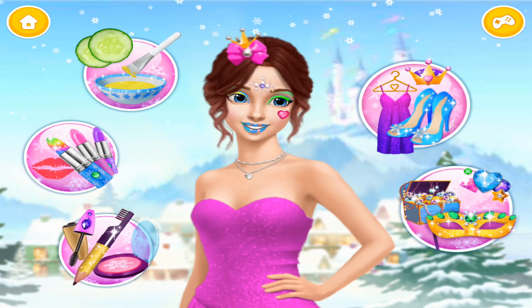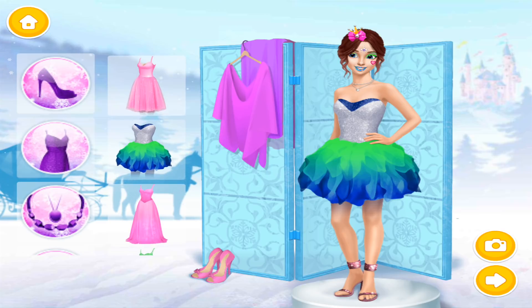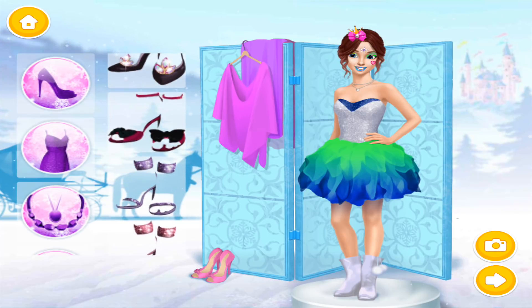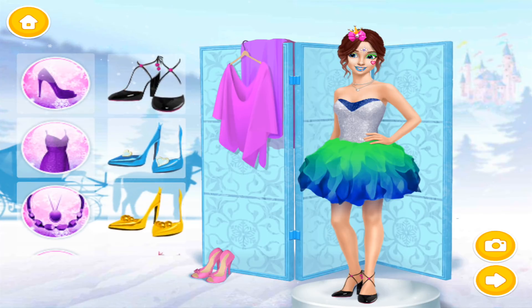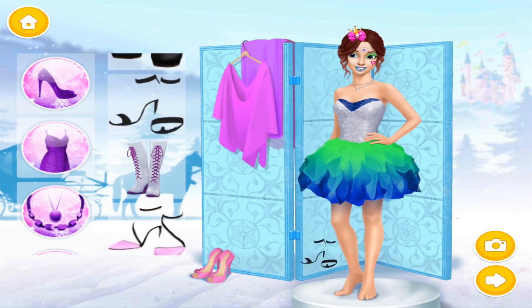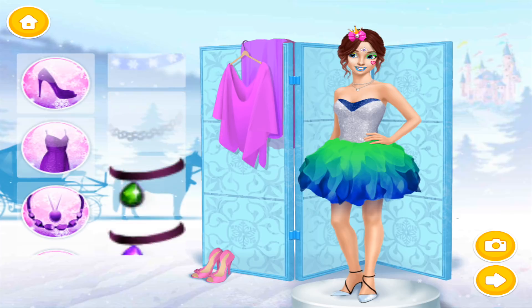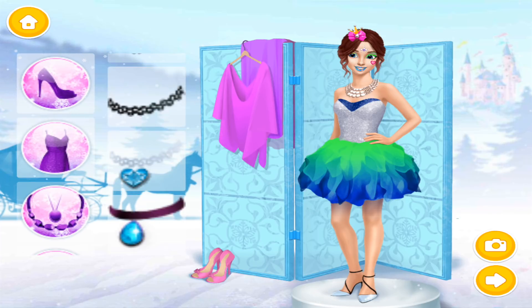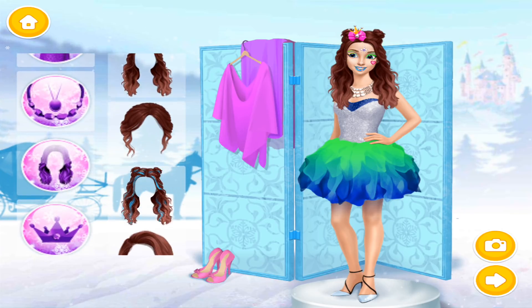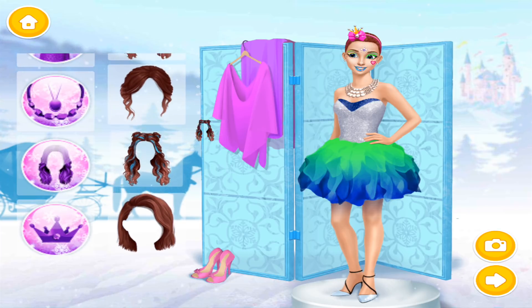Help me to look like a princess! Dress me up, please! Nice shoes! Ooh! Very nice! Cool! Cool! Cool!